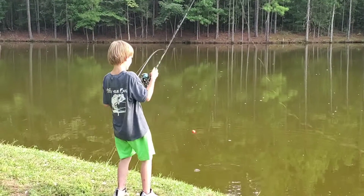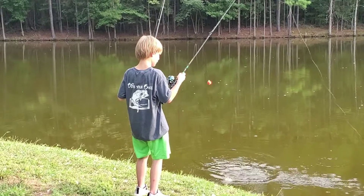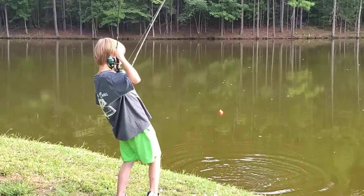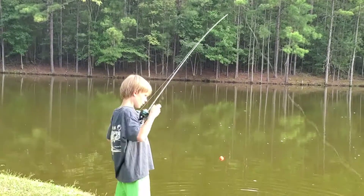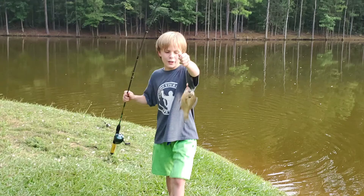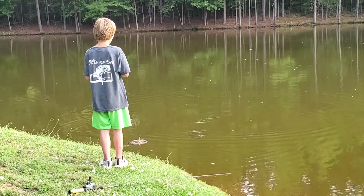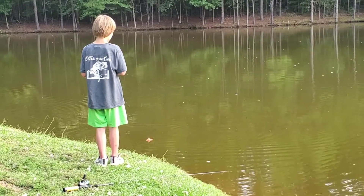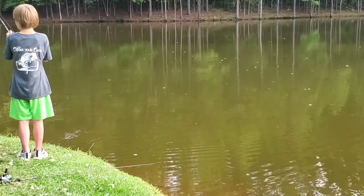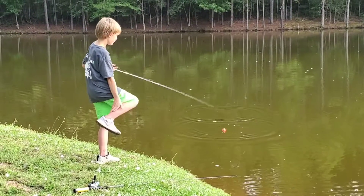You got two at a time! Put the one on the right down — oh, you got two at a time! This is fishing, y'all. He's still on — put the one on the right down.